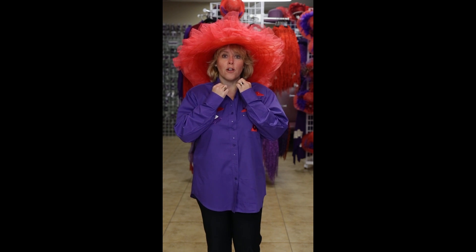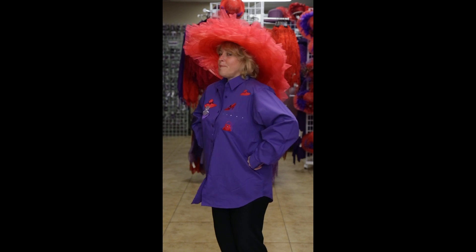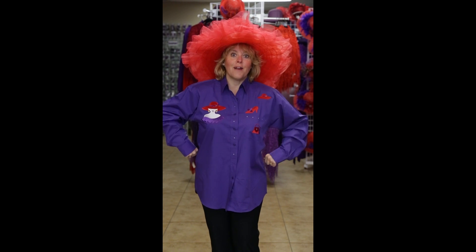You have button down, you have collar, and you have two adjustable buttons on your cuffs. It also has a fantastic little design on the back. And don't forget all the little rhinestones.